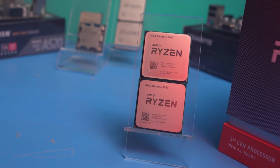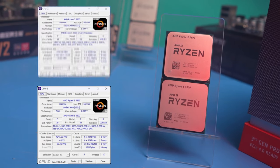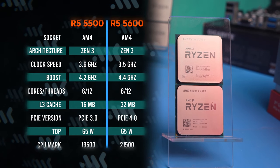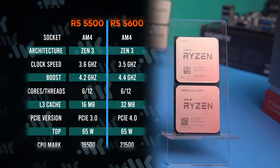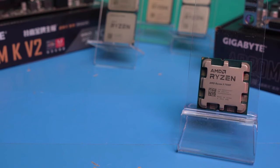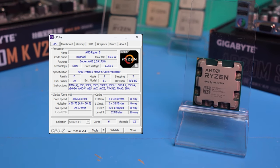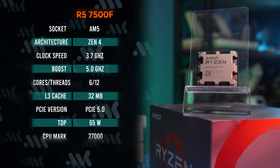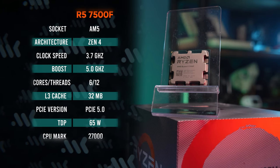The Ryzen 5000 lineup doesn't have 4-core CPUs. Our contestants are the 6-core Ryzen 5 5500 and 5600, both based on Zen 3. The 5500 is actually the 5600G with iGPU disabled — again, a monolithic die and fast work with RAM, but only 16MB of cache. The 5600 has a chiplet design and 32MB of cache, but is slower when interacting with RAM. And the cherry on the cake is the freshest 6-core Ryzen 5 7500F — frequency up to 5 GHz, new Zen 4 architecture, and support for high-frequency DDR5. We have a clear winner here, but how much value is there in terms of cost of performance, taking into account the more expensive memory and motherboard?